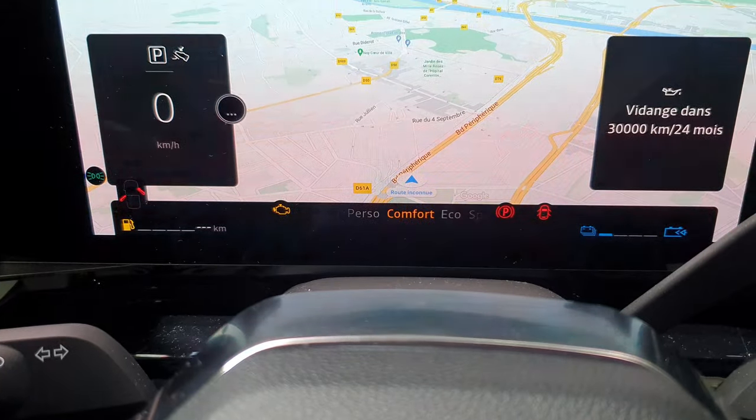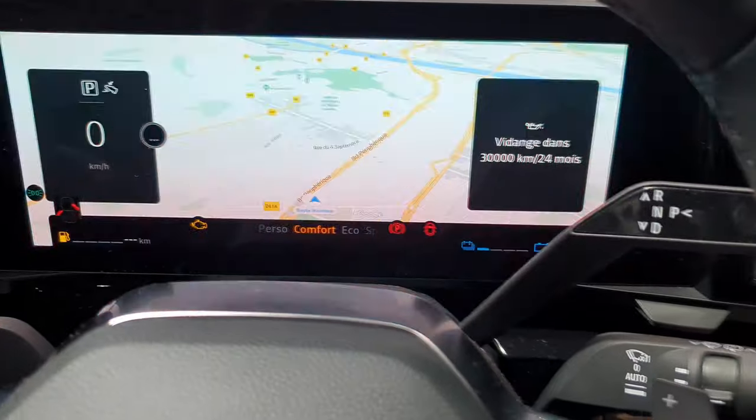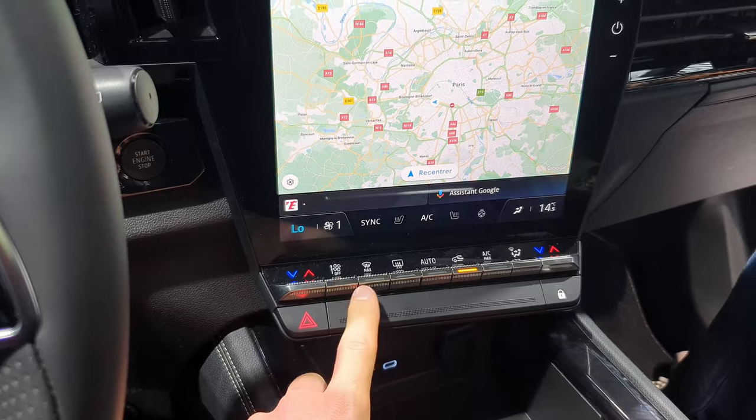From the multi-sense button you can see the available driving modes: you have Personal, Comfort, Eco, and Sport mode, along with a few other driving modes available.